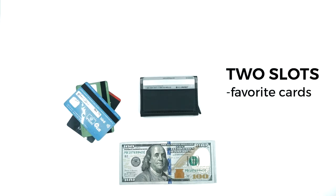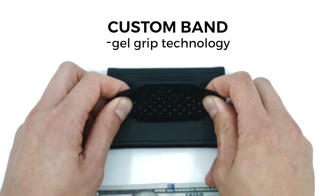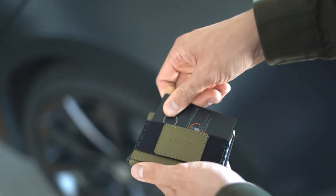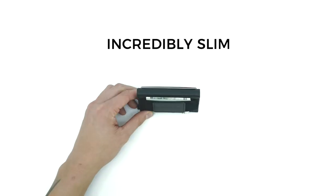This wallet has everything: two slots for your favorite cards, new one-touch storage with a quick draw switch, and our custom band with patented gel grip technology. It's secure for bills — lots of bills. It can even hold extra key cards or Bluetooth trackers.